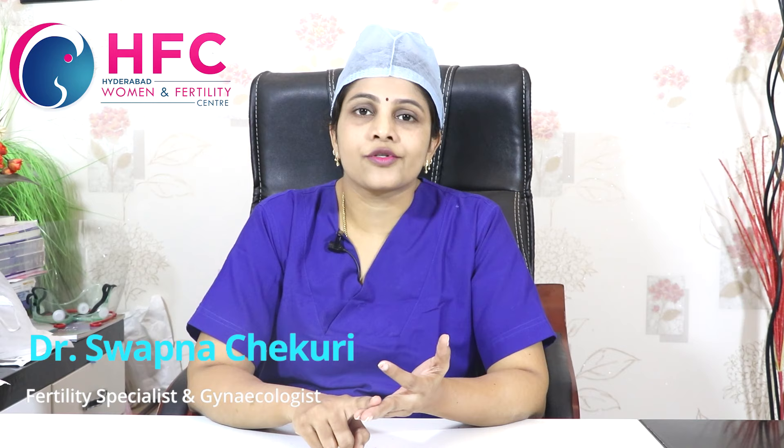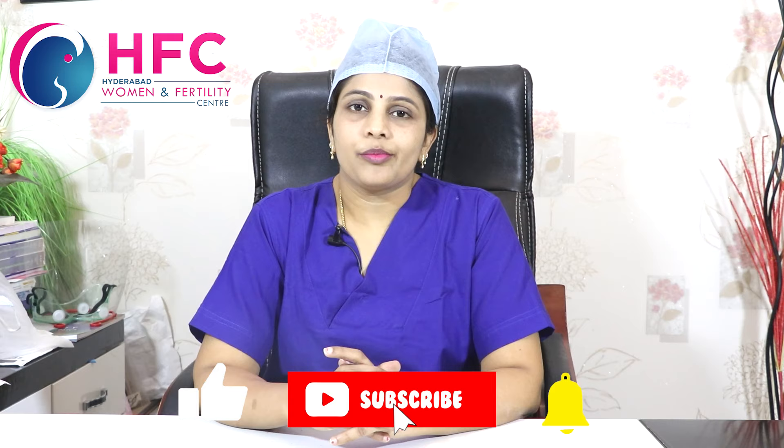We have been performing cervical stitches for many years. After a previous failure, an abdominal stitch can be considered for the next pregnancy. Please like the video and share with your friends and family members. Thank you.